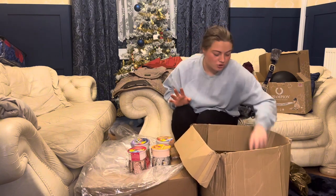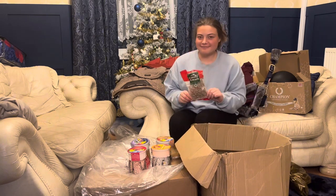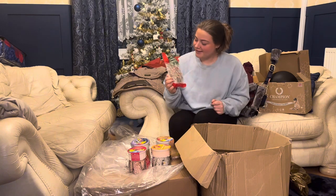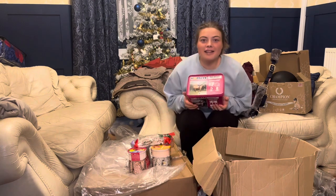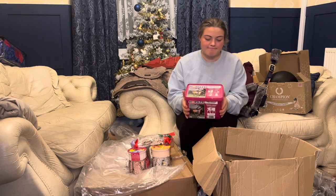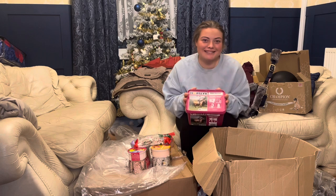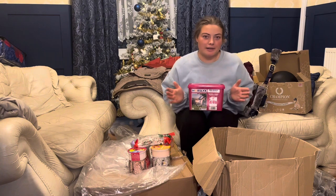Whilst we're on treats, I got him some candy canes obviously because it's Christmas and he loves them. And then the last thing in this box is a big pro digest lick — not much to say about it, it's just a pro digest lick to put in his stable to keep him occupied, and obviously it's good for his gut so I like him to have one of these.